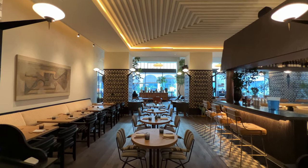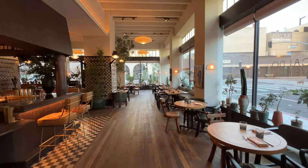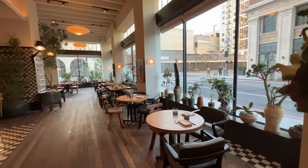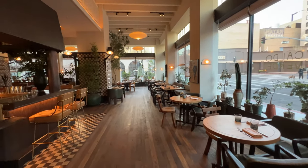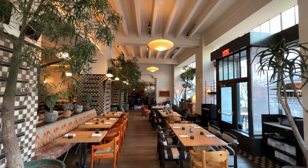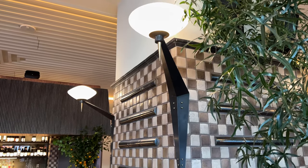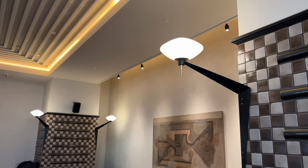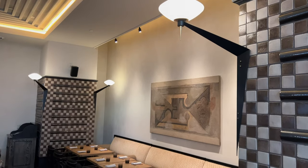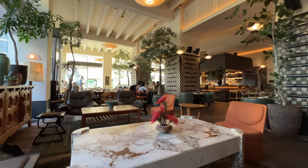Right off the lobby is the hotel's main restaurant, open all day, called Caldo Verde, that specializes in Spanish and Portuguese food. This is what it looks like mid-afternoon between meals without people. There are some really nice details, like the tile and the lighting. And here's the better version of the restaurant the way I like it — with people in it.